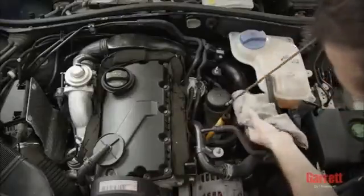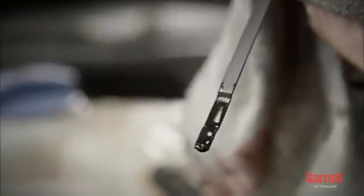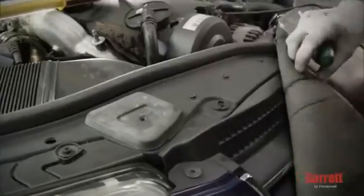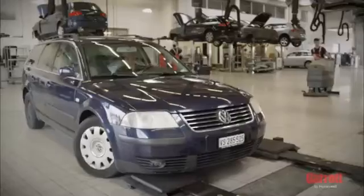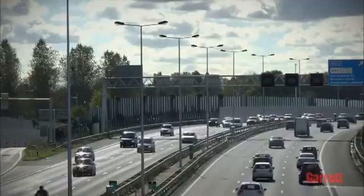Next, stop the engine and recheck the engine oil level. It is important to make sure that the oil level is between the minimum and maximum levels allowed. After your mechanic has properly installed your Garrett Turbo by following the correct steps, you can expect to enjoy the performance and reliability of your OE Quality Turbo for many years to come, while truly feeling the Garrett difference.